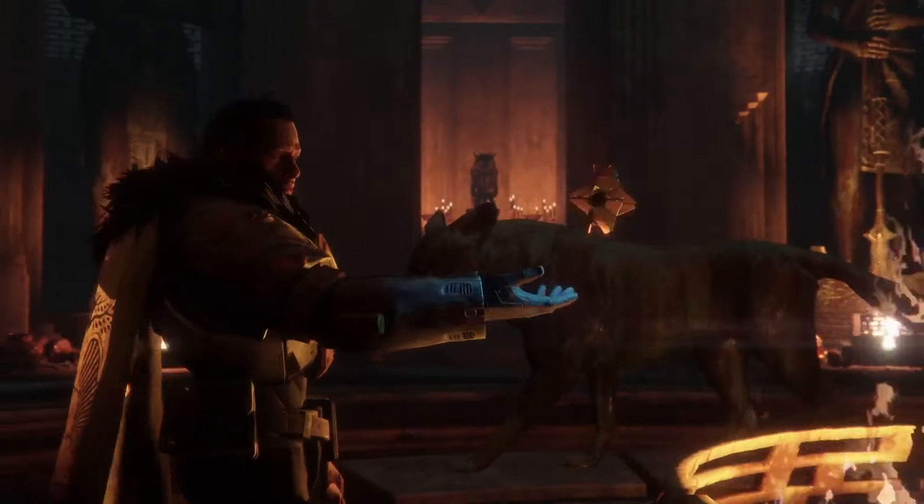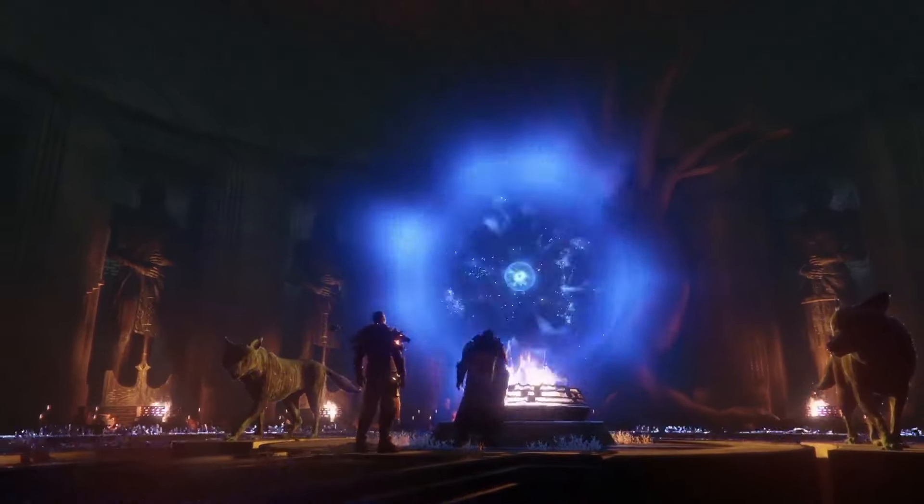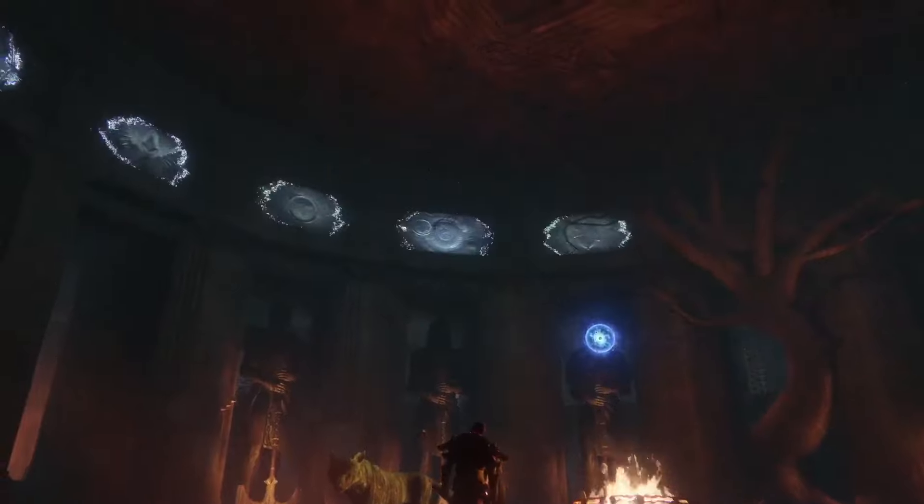When you see your character at the end of the campaign, I really, really hope that you feel triumphant and proud — like, wow, I'm becoming an Iron Lord.